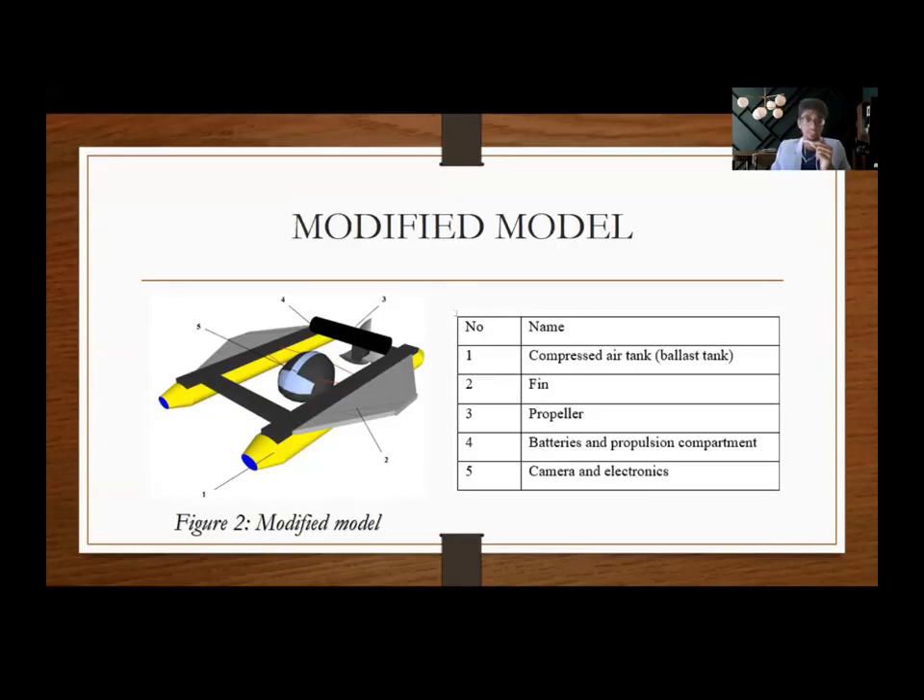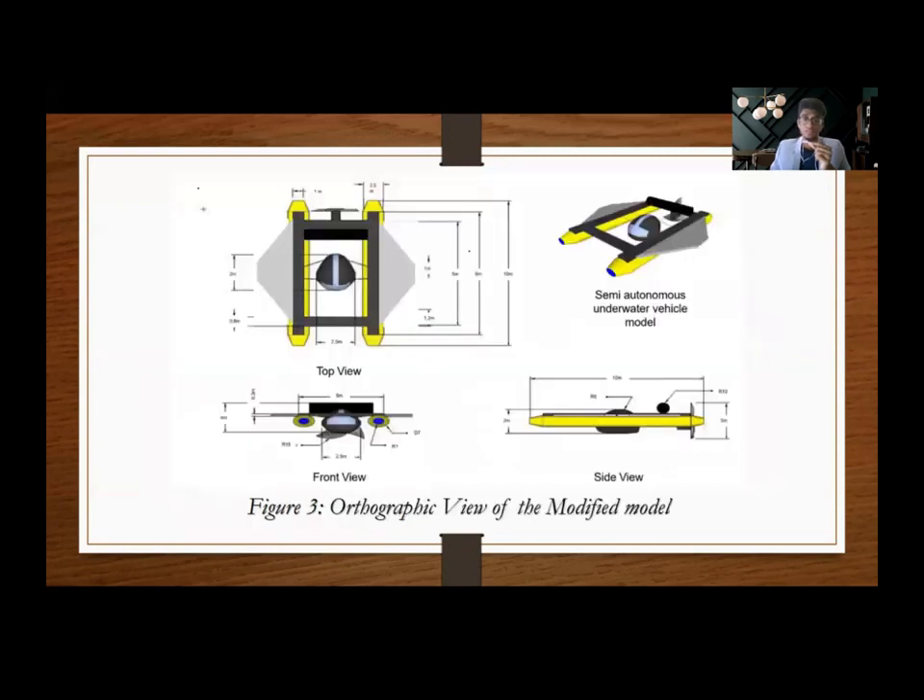This is the final modified model. Moving on, this is the orthographic view of the modified model for our semi-autonomous underwater vehicle. It comprises a top view, front view, and side view with precise dimensions that we came up with. That's all from me. Thank you.